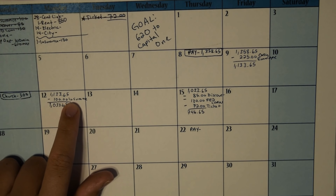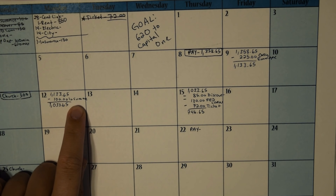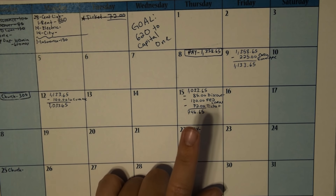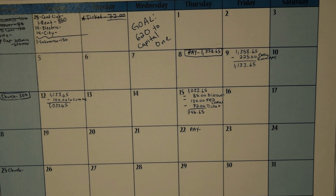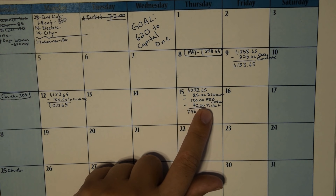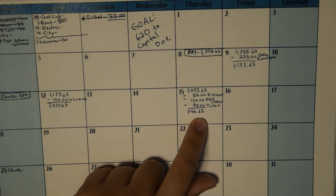Moving on to the 12th: the balance was $1,133.65 minus $100 to my mom for my car insurance, which brought it down to $1,033.65. I didn't spend anything until the 15th, where I paid off the last of my middle-of-the-month bills. I also paid that ticket — Discover for $85, federal loan for $130, and the ticket for $72 — leaving me with $746.65.